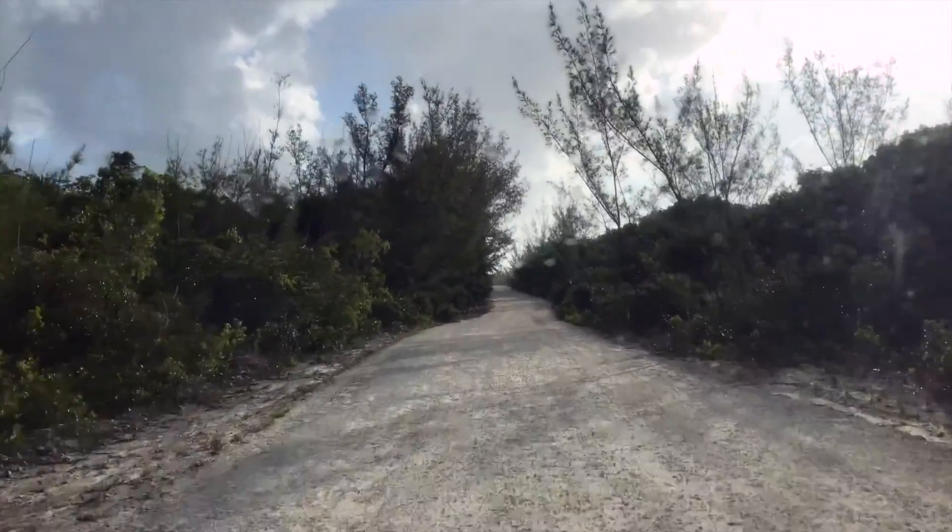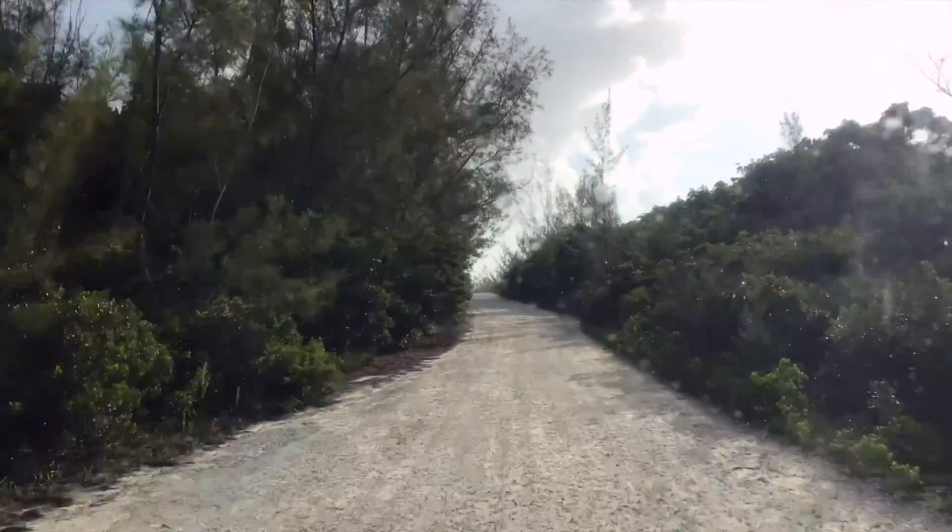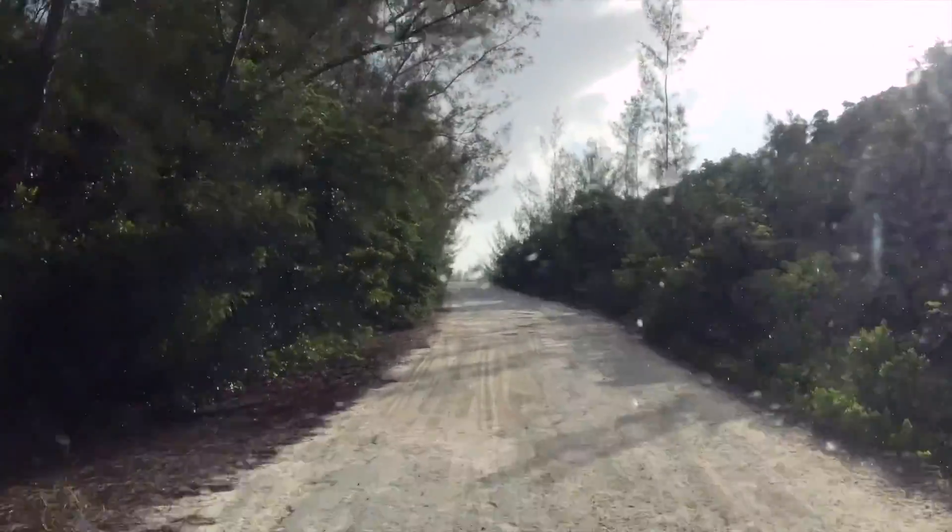I'll come down here and sit for a few minutes. I'm sure it's just a passing shower. Definitely can't put the drone up when it's raining.